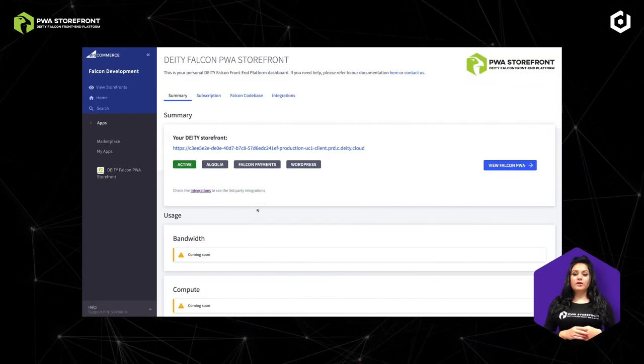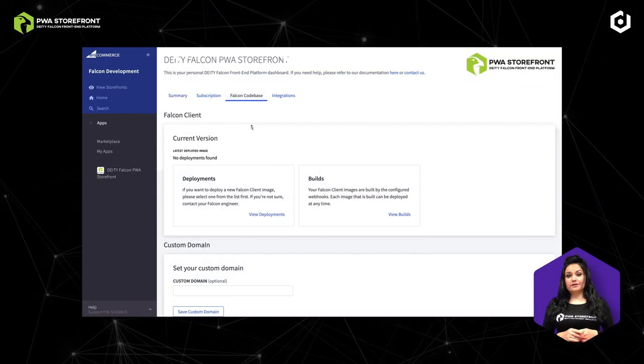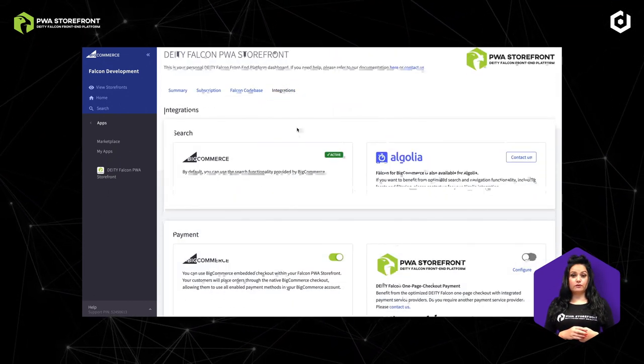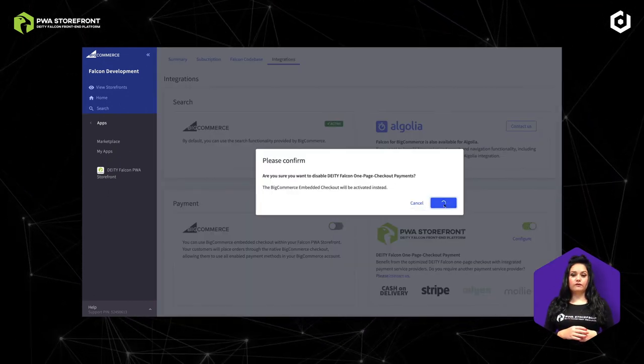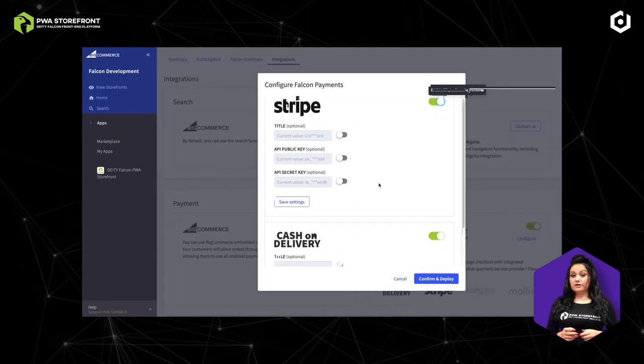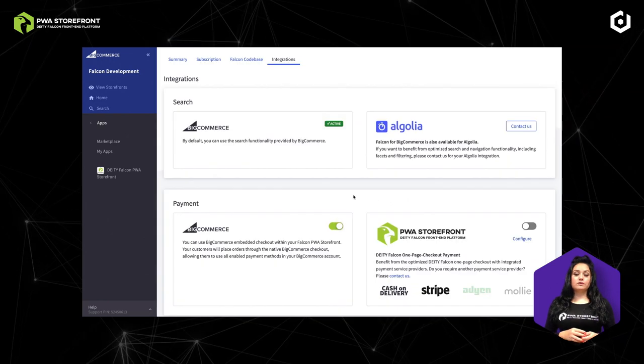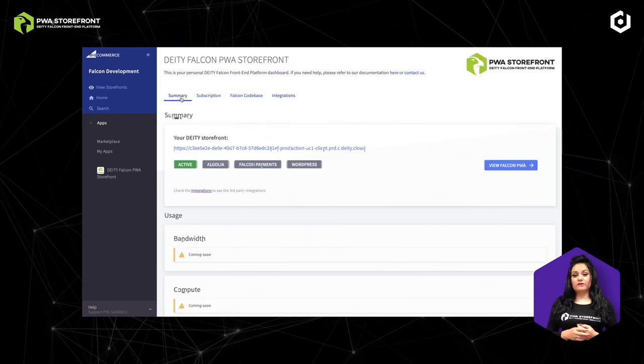Getting started with Falcon PWA storefront is very easy. Go to your BigCommerce environment, find the Channel Management tab, and enable your Falcon PWA storefront. Within minutes, we automatically install your own Falcon environment so you can start building the best experience for your customers. From the dashboard, you can easily keep track, find all the settings, or add third-party integrations.